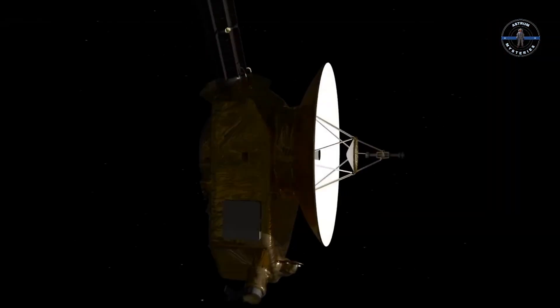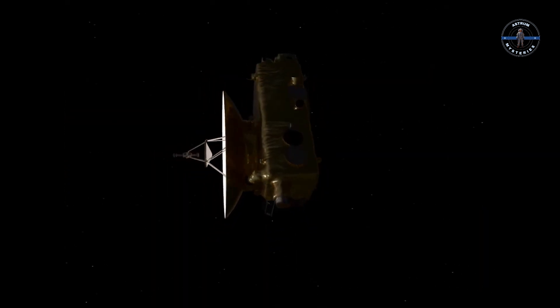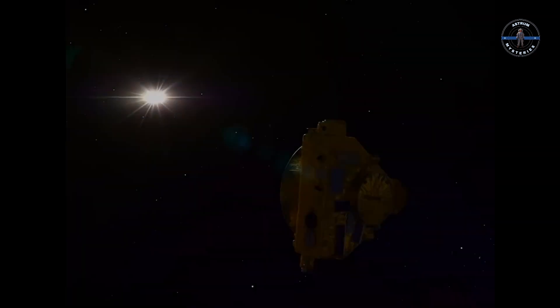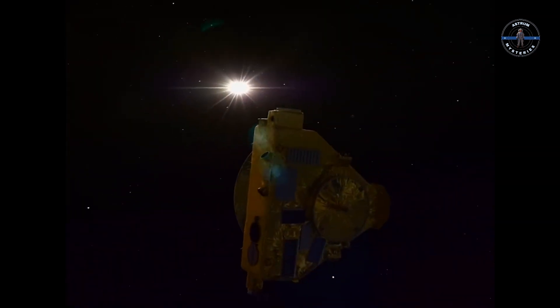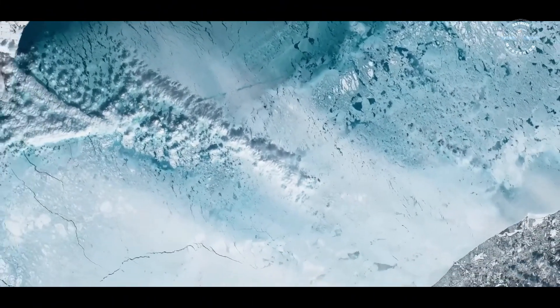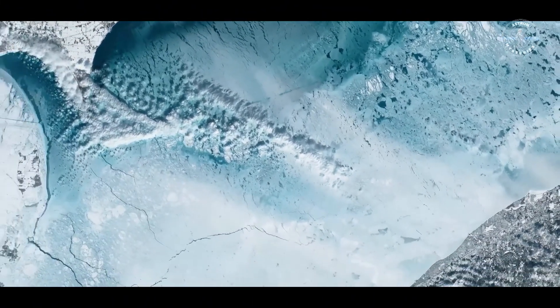The James Webb Space Telescope is a game-changer. Equipped with advanced infrared sensors, it's designed to reveal secrets invisible to human eyes. When scientists pointed it at Charon, Webb's sensors picked up something astonishing in the infrared spectrum: carbon dioxide and hydrogen peroxide molecules scattered across its surface. Carbon dioxide on Charon — it's as if this moon has a life of its own.